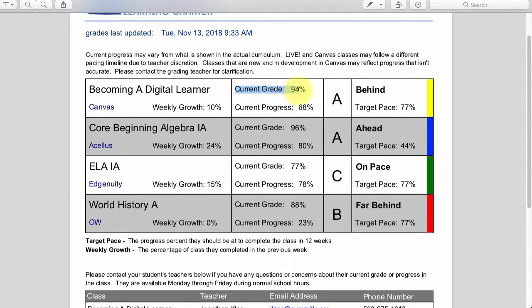For each class, I can see their current grade. Right now they have a 94% in digital learning, and anything between 90 and 100 is an A. They have a 77% in Language Arts, which is between 70 and 80 — that's a C. And they have an 88% in World History, which means they're getting a B. So the current grade and the letter grade correlate with each other.